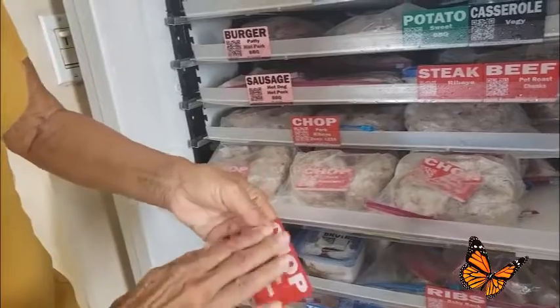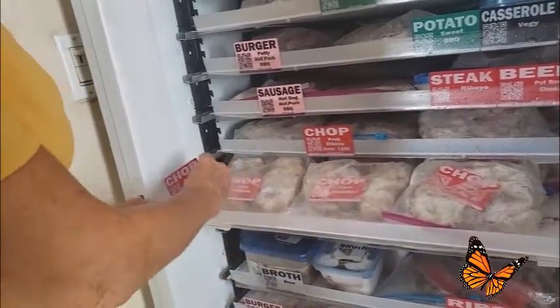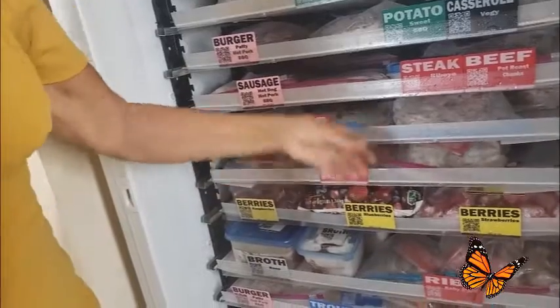So these are PVC — this is credit card material, exactly the same as your credit card. These slide into the label holder wherever you want it. But they're also in the packages, and of course we color coordinate that.